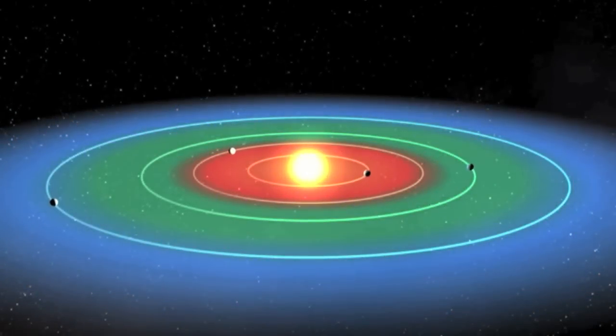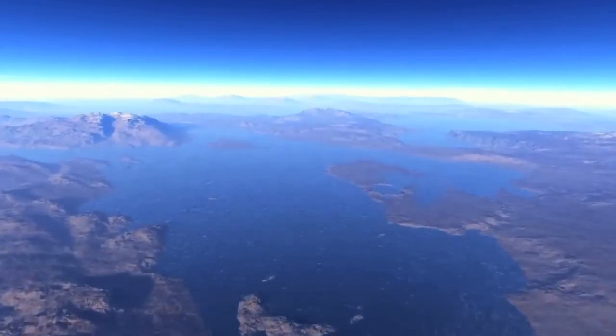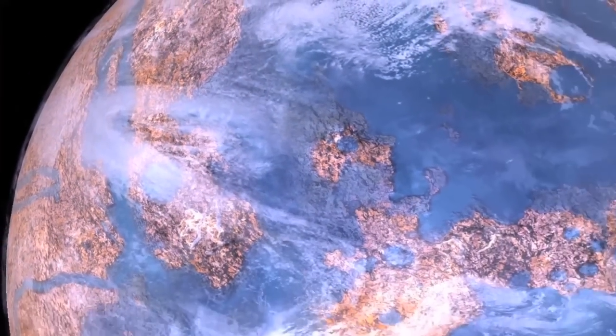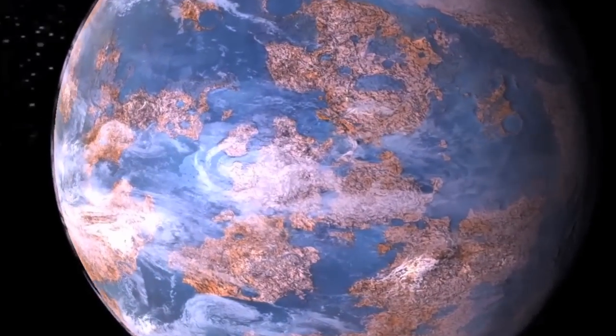We're looking for orbital periods close to that of the Earth — a few months to about a year — so that we know that planet is at the right distance from its star to have water, possibly, on its surface, the right temperature range for life to develop. When I talk about a habitable zone, really what I'm talking about is a temperature range where water could exist on the surface of a solid planet, because if you have liquid water, we imagine that it's quite possible that you might be able to develop life.